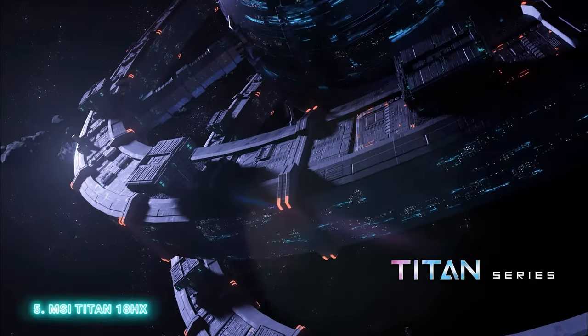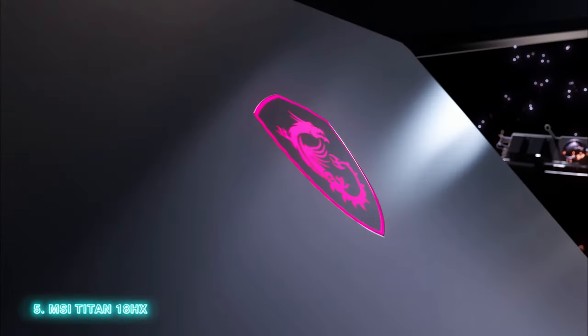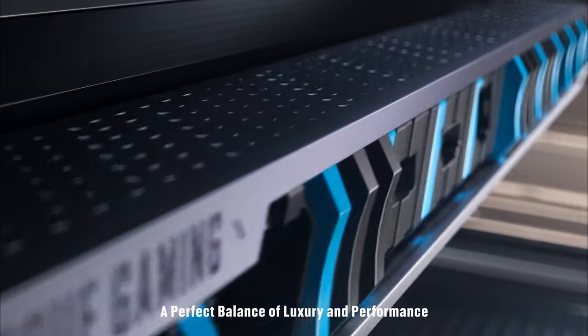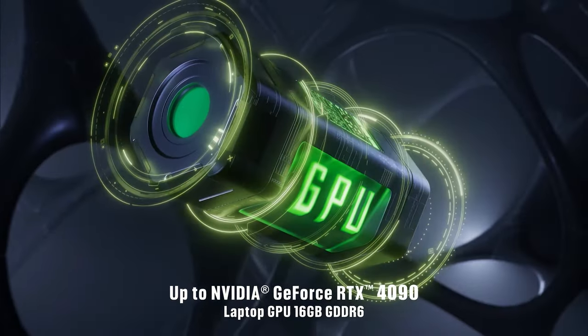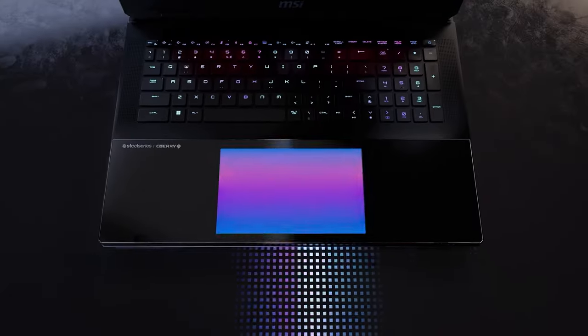Moving on to the next gaming beast — the MSI Titan 18HX. If you want to scream gamer and have MSI's most powerful machine, this is your pick. At the heart of the Titan 18HX lies a powerful Intel Core i9-14900HX and an RTX 4090. Can it get more gaming-centric? Yes — with mechanical Cherry MX switches and an RGB haptic touchpad. The glowing touchpad almost doubles the FPS.